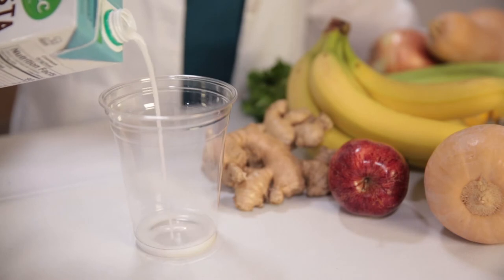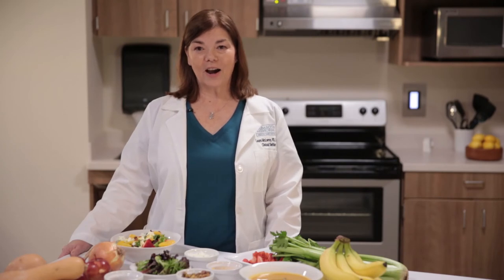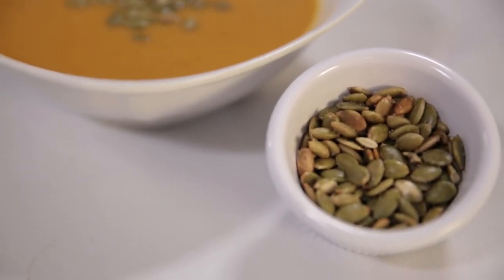Coconut milk adds creaminess to a recipe. It can decrease inflammation and has a positive effect in lowering your cholesterol. Pumpkin seeds, or pepitas, are high in magnesium, manganese, and other vitamins. They're also a good source of fiber. They're easy to add to salads and soups, and they're useful in baked goods or trail mix.